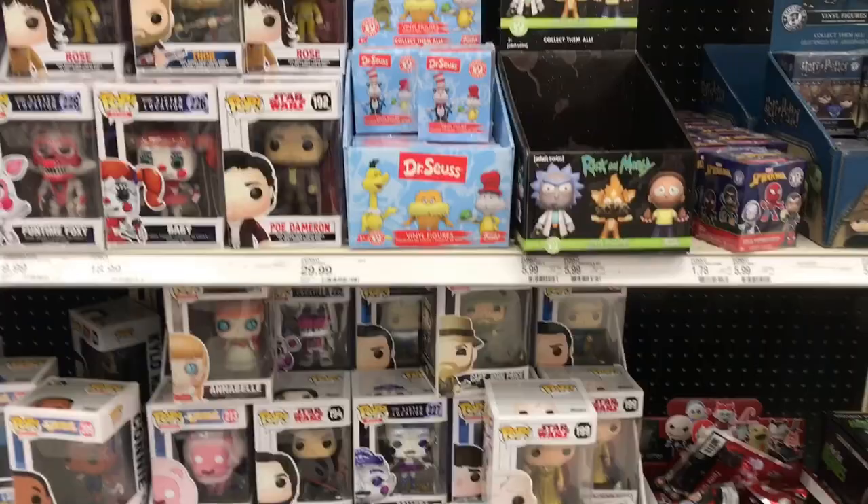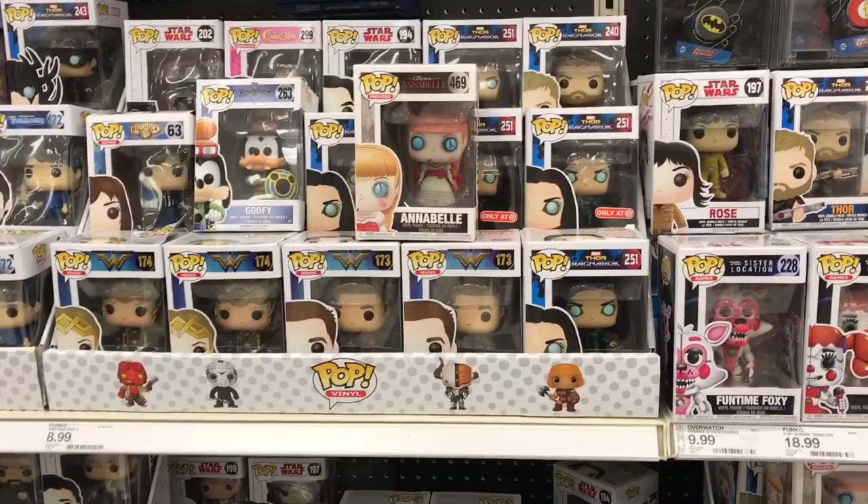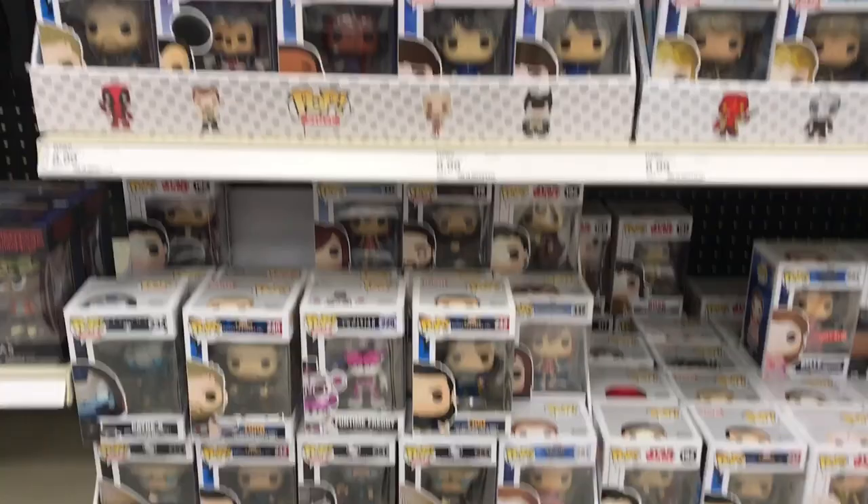Alright guys so just made it into Target. Not seeing a lot of stuff that I want, but it is a pretty good section over at this Target. They have a lot of Episode 8 pops, they got a ton of Kingdom Hearts pops, they got the exclusive Belle with her pink dress. They got a lot of pops from Mortal Kombat. They just have a really wide variety.